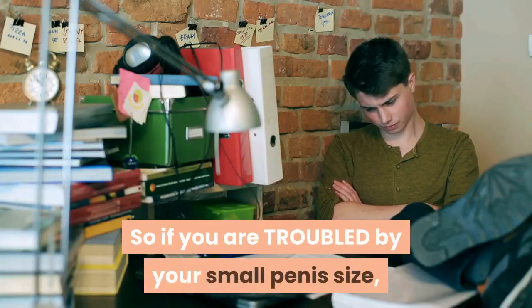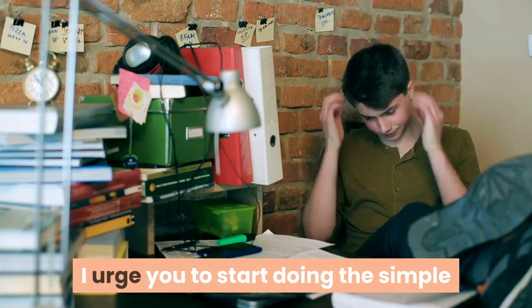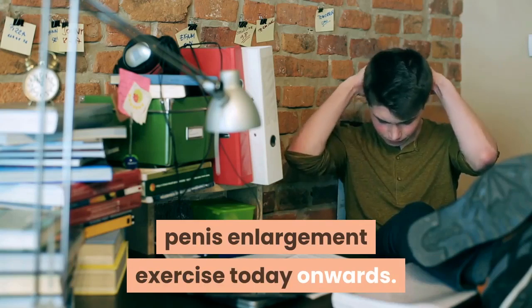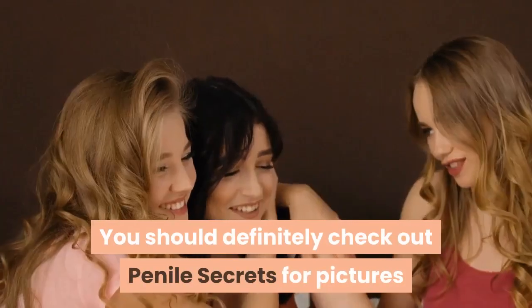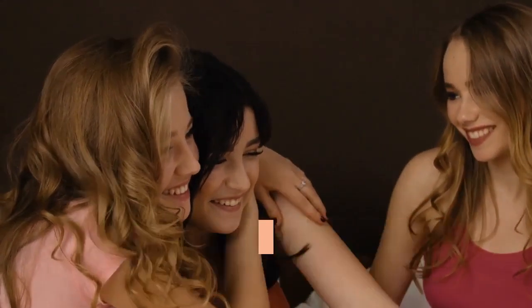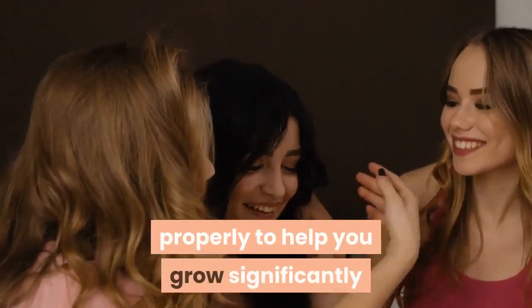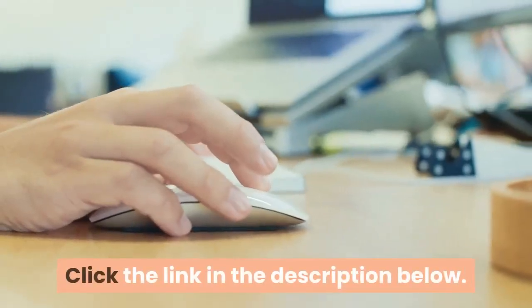So if you are troubled by your small penis size and want to elevate your sexual experience to greater heights, I urge you to start doing the simple penis enlargement exercise today onwards. You should definitely check out Penile Secrets for pictures and video instructions to guide you through the exercise routines properly, to help you grow significantly bigger in just six weeks from today. Click the link in the description below.